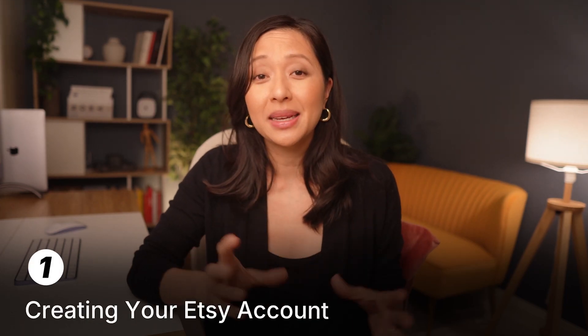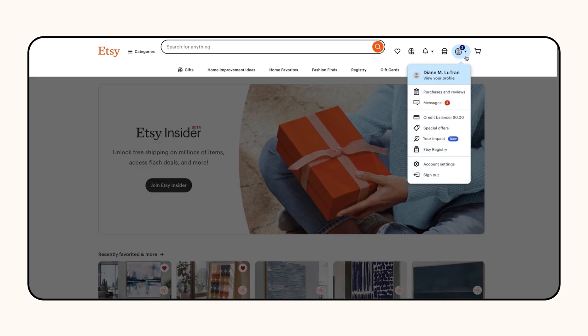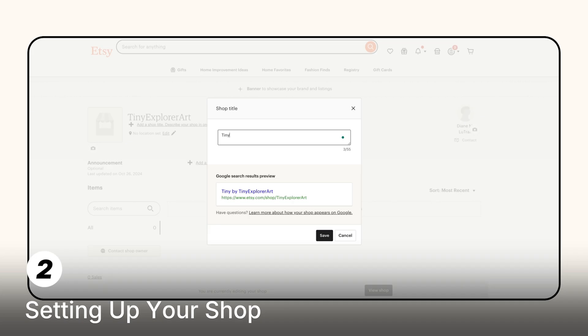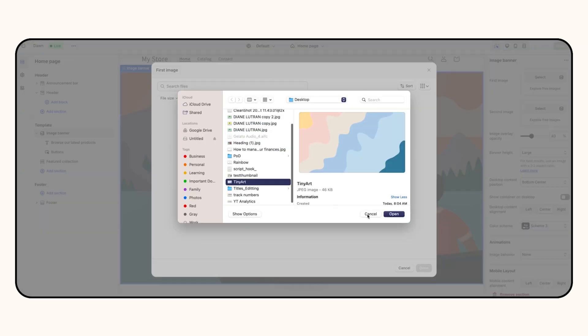The first step is creating your Etsy account. Head over to Etsy and create a seller account — it's quick and easy. Once you've verified your email, your shop is ready for setup. Choose a name that reflects your niche, like Tiny Art. Upload a banner and profile picture that aligns with your shop's focus. These details will make your shop look polished and trustworthy to buyers.